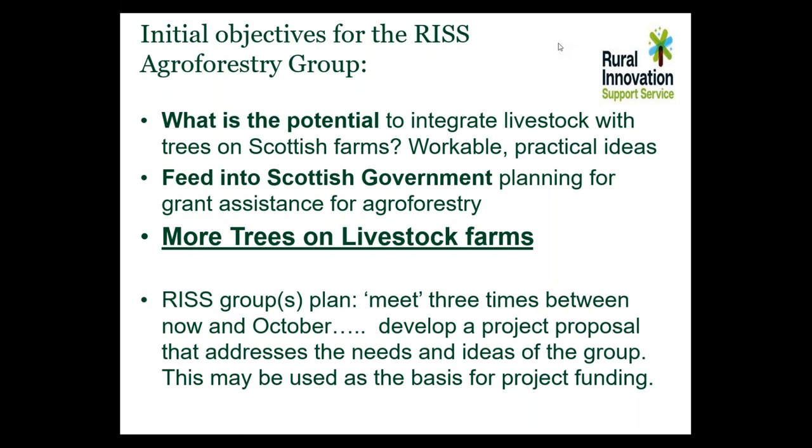Just to address a couple of questions already: there have been some comments about why agroforestry is focused just on livestock. For these RIS projects, we just wanted to keep the concept relatively narrow and manageable in the first instance, and I absolutely agree there are applications of agroforestry for arable land as well. We are sticking with the livestock theme as it's more relevant to Scotland for the purpose of this webinar. First up, let's hear from Dr. John Holland from Kirkton.